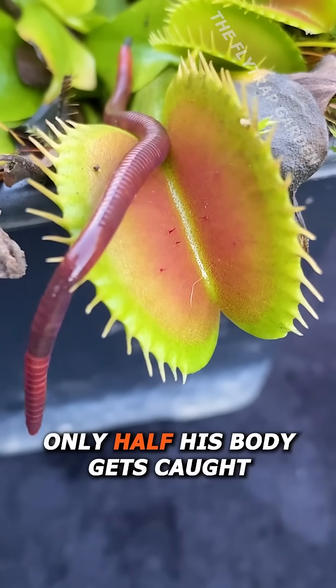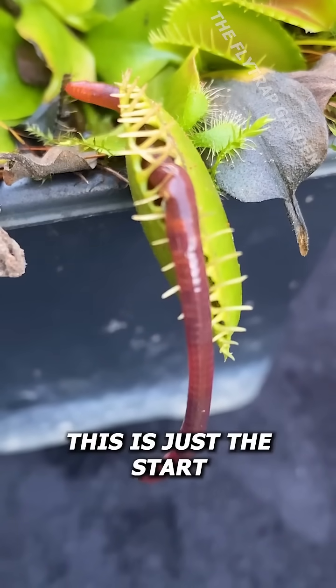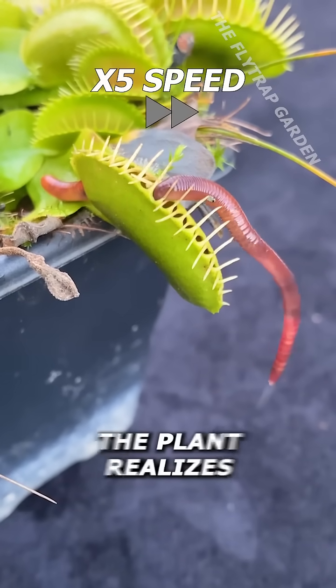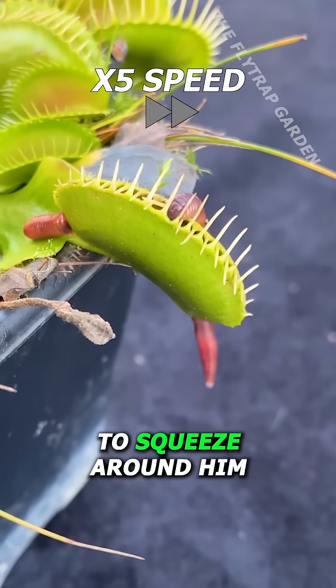As it turns out, only half his body gets caught, and he can now show you his skills. This is just the start of his battle. As he starts wiggling to get free, the plant realizes that something is in its mouth and begins to squeeze around him.